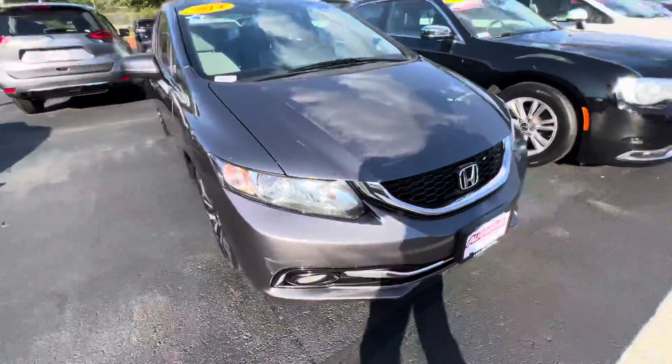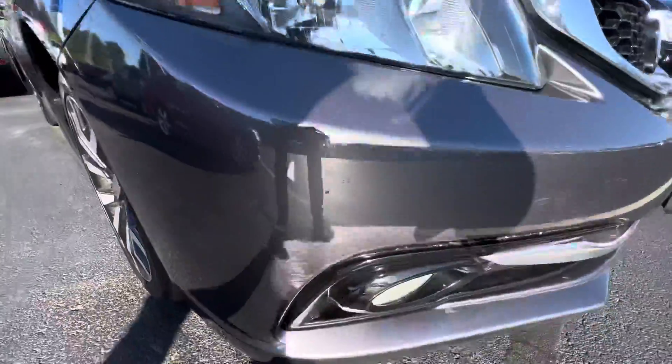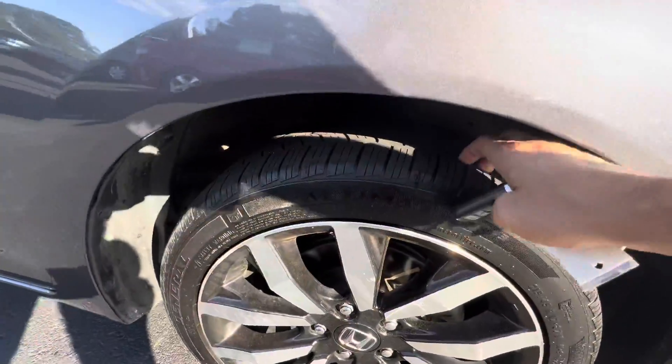With the EXL, you're going to get fog lights in the front with your headlights here. There's the fog lights. You have these nice alloy rims. Tires are good on here — plenty of tread left.